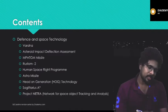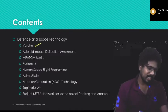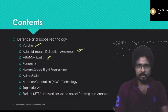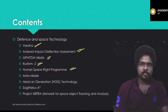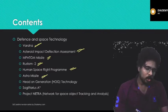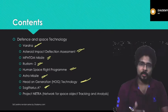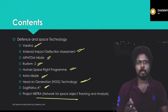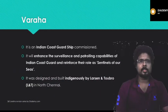The content for today's lecture will cover: Varaha, Asteroid Impact Deflection Assessment, MPATGM missile, Rustam 2, the Human Spaceflight Program, Astra missile, Head-On Generation technology, Sagittarius A, and Project NETRA.